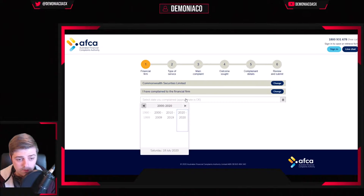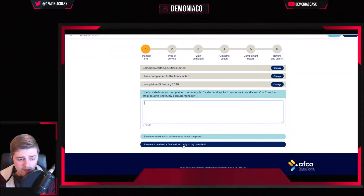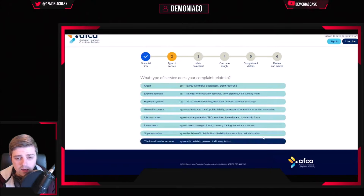I've complained to the financial firm, which I have. You set the date on when you complained. Tell them why or who you spoke to. In my case, I spoke to the trading floor manager. Just type it all out. I didn't receive any reply to my complaint, and there are no legal proceedings against me in court. Click next.